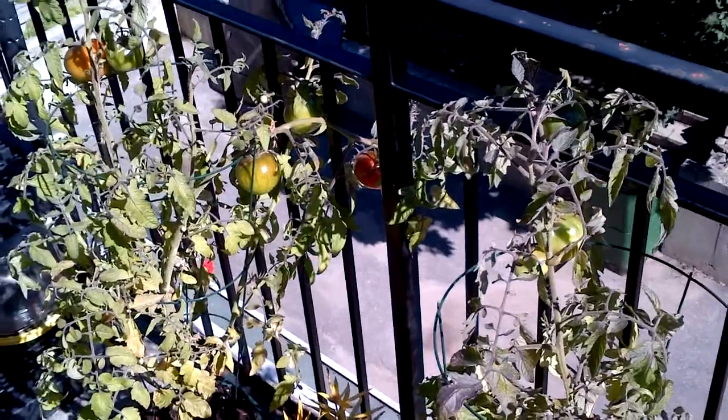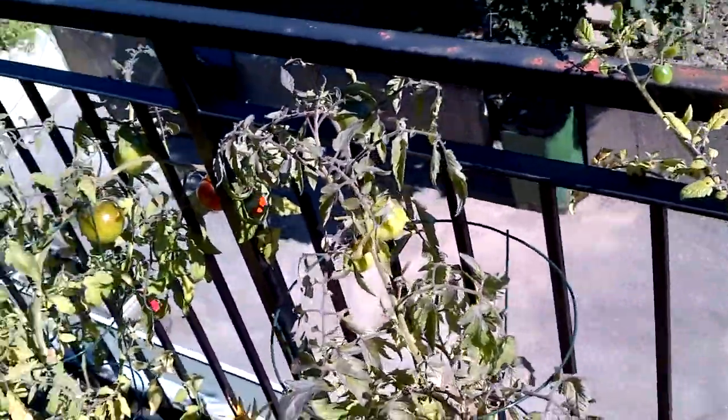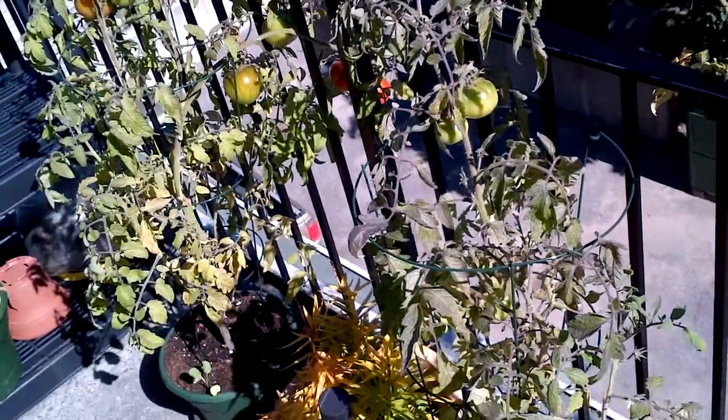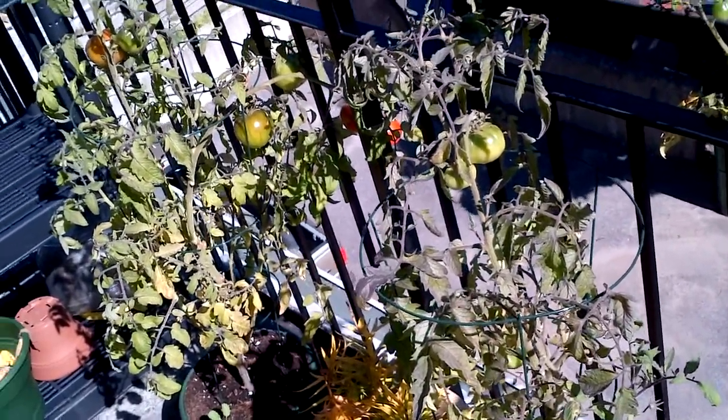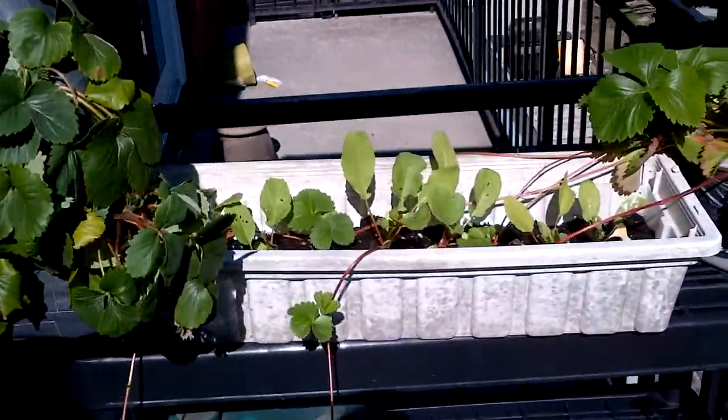Unfortunately these tomato plants here don't look too well — I don't know what's wrong with them, but the tomatoes they're putting off aren't so good. The last few I've just tossed. I've got the strawberries here with some radishes growing in here.